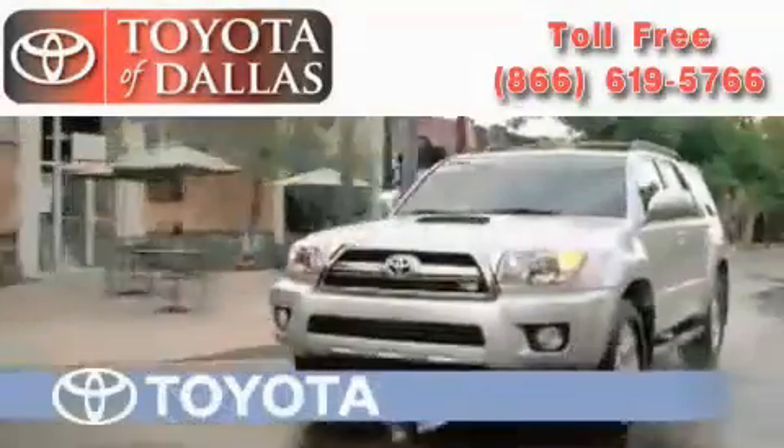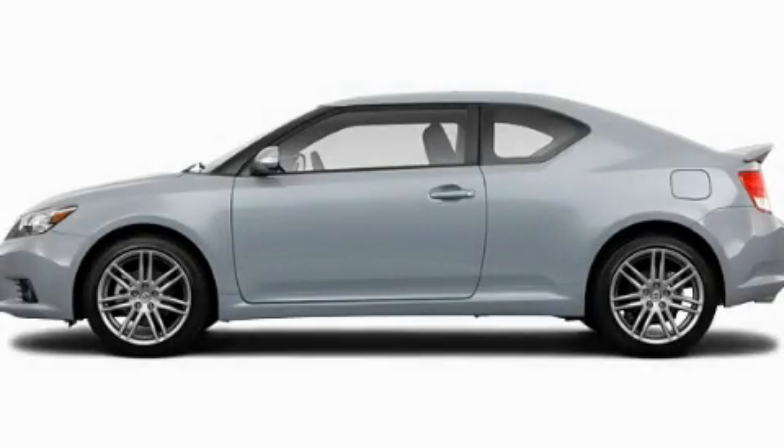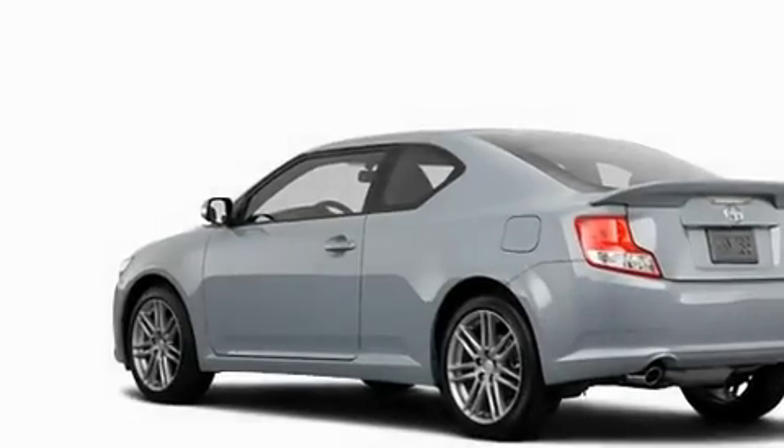Another fine vehicle offered by Toyota of Dallas. This is a brand new 2011 Scion TC, pushing the limits of automotive excellence.